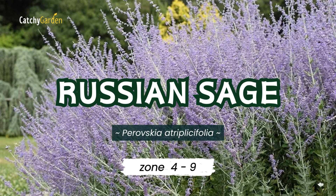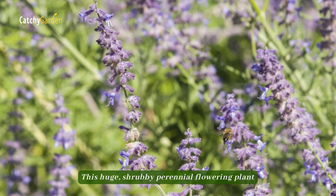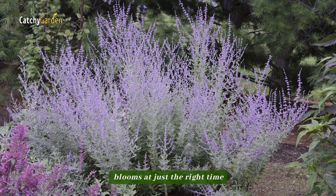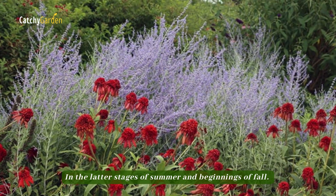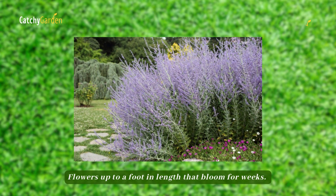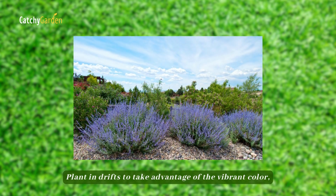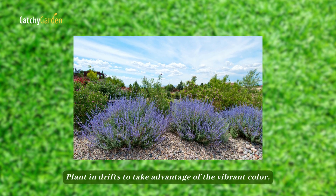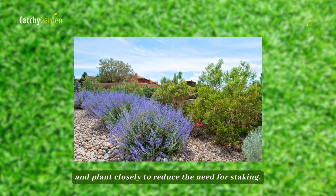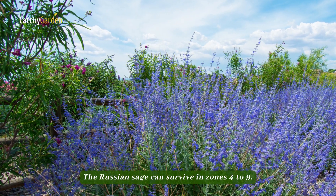Number 9: Russian Sage. This huge, shrubby perennial flowering plant blooms at just the right time, in the latter stages of summer and beginnings of fall. Flowers up to a foot in length bloom for weeks. Plant in drifts to take advantage of the vibrant color, and plant closely to reduce the need for staking. Russian Sage can survive in zones 4 to 9.